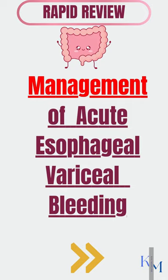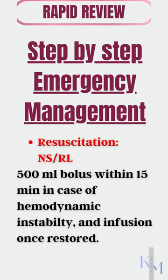Acute esophageal variceal bleeding is a common complication of chronic liver disease and is a medical emergency. Management starts with securing two IV lines with large-bore cannula and resuscitating the patient with isotonic fluids. Labs are simultaneously sent, especially to get the transfusion done.